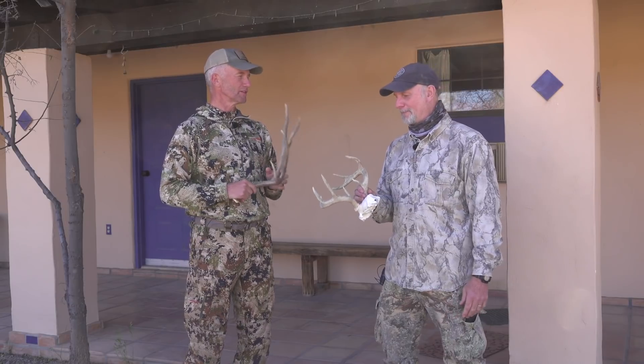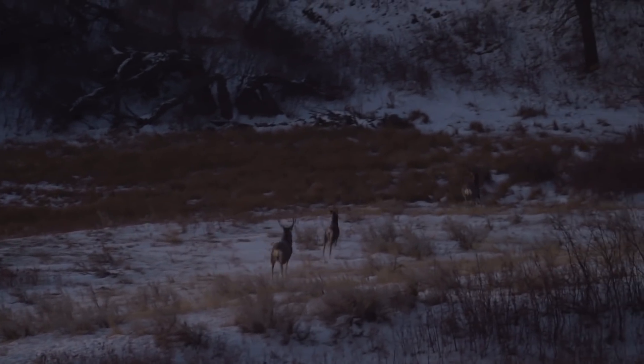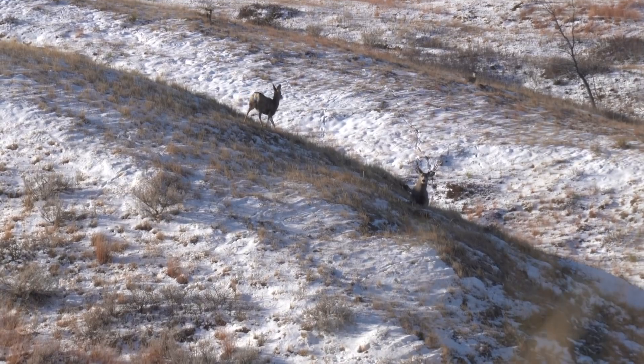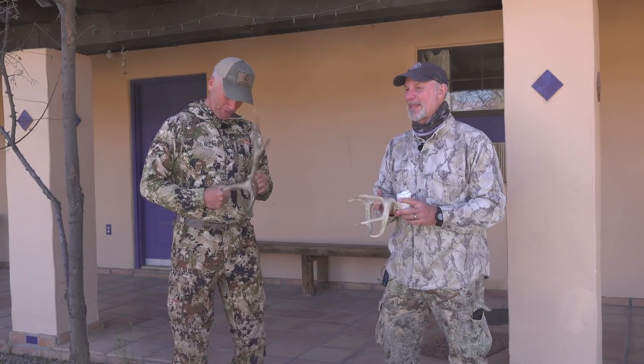A big set of antlers probably scares off most competitors even if you're not that tough. A study done in Mississippi in captivity sawed off antlers at the base, put a bracket on the same deer, then attached small antlers and big antlers alternately to see how does reacted. The same deer — smelling the same, with the same natural aggression — was assessed with big and smaller antlers. The does consistently preferred the bigger antlers. That was a clever way to test it.